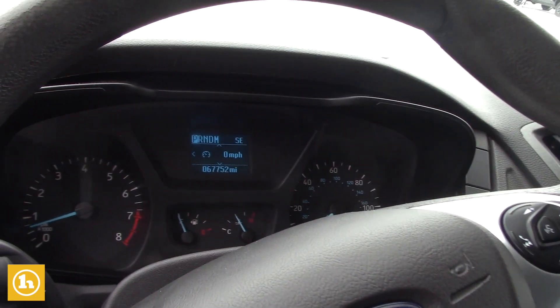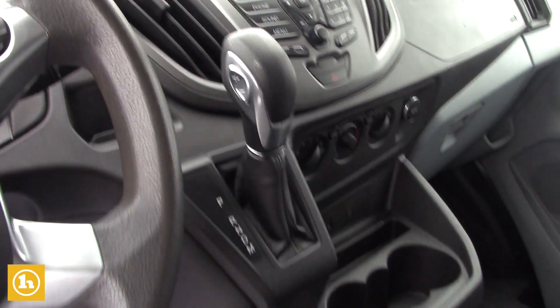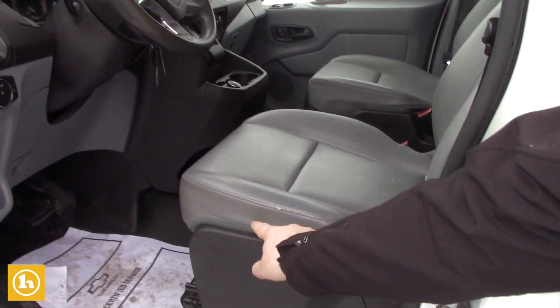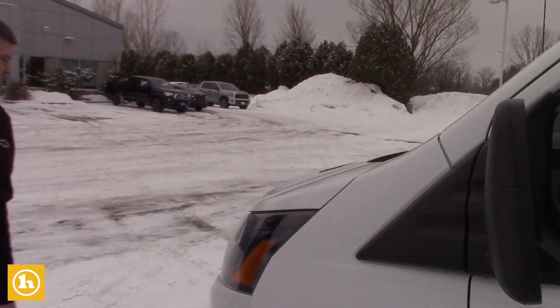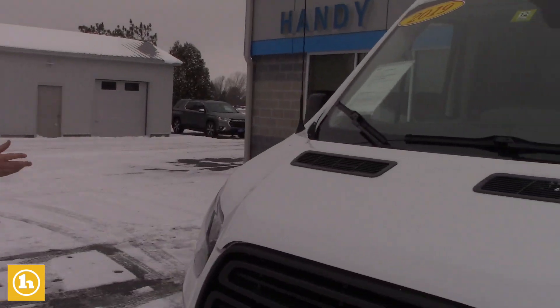It would obviously make a really nice work van for anybody, and I look forward to hearing your feedback. There's a minor little scuff in the seat — that's about all I see, but you'll find that with work vans for sure. I just want to take you around to the passenger side so you can get a full clip of the van itself.